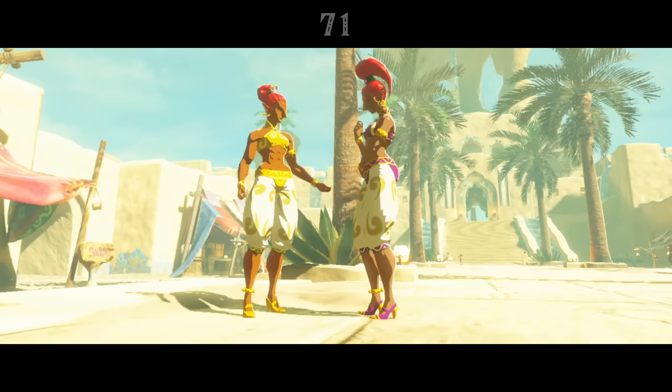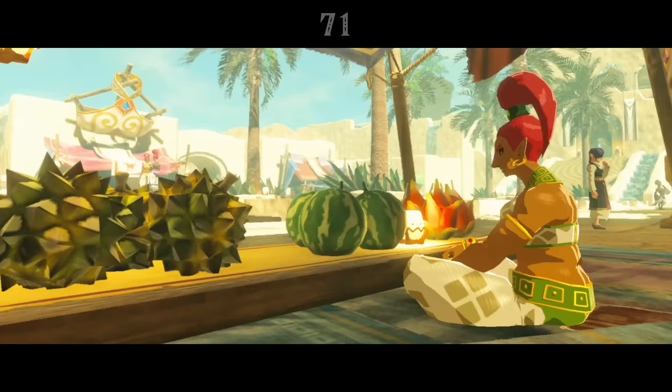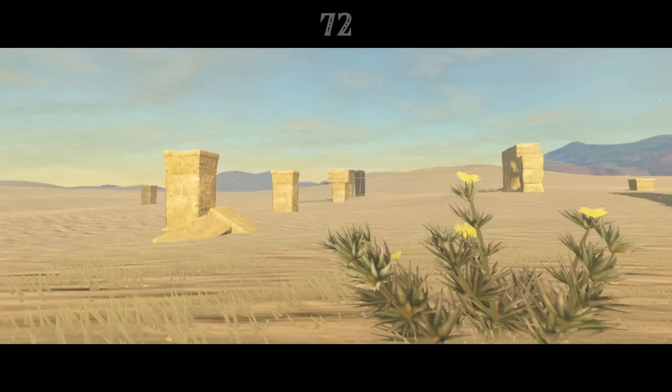The Gerudo are a race of warrior women, to whom a male is born only once a century. This man is destined to become their king, like we saw with Ganondorf in Ocarina of Time. However, Creating a Champion notes that there has been no male Gerudo leader since Ganondorf, so it seems that for tens of thousands of years, the Gerudo have ignored tradition, perhaps out of shame for the Calamity being one of their own.